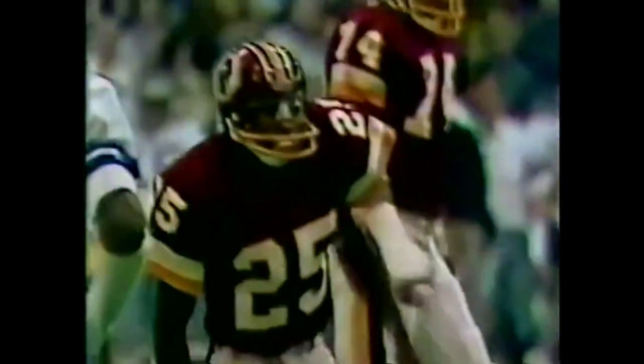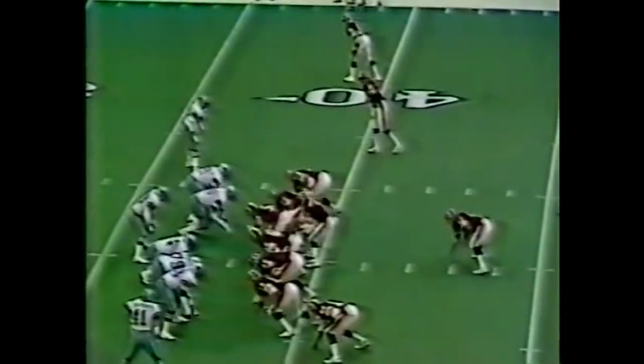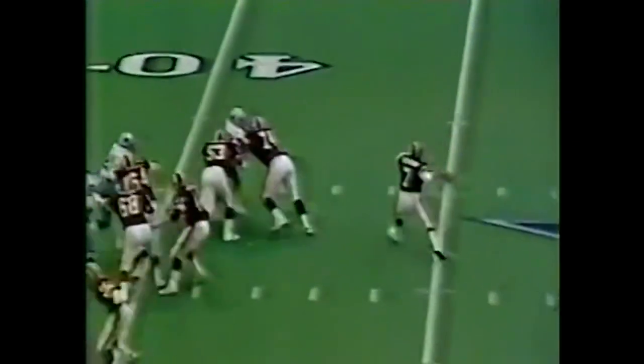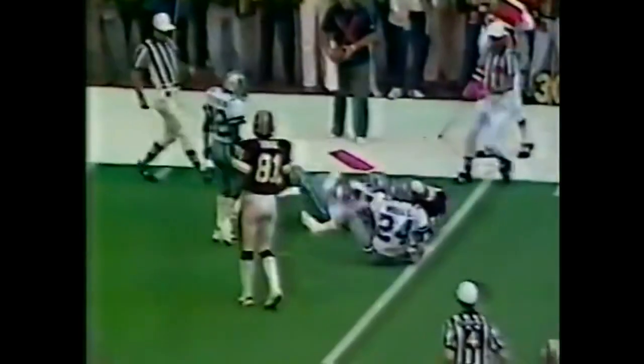Good time for Theismann. Open receiver Washington makes two people miss and gets inside the 40 to the 36. Manning back — that's the big fella, that's Riggins faking the inside. Theismann throwing on first down, open receiver inside the 30. Walls makes the tackle.